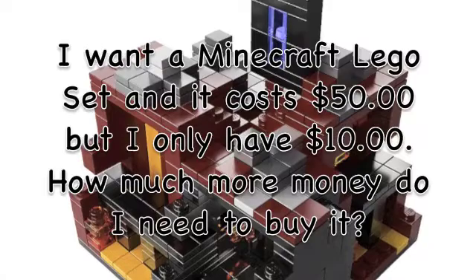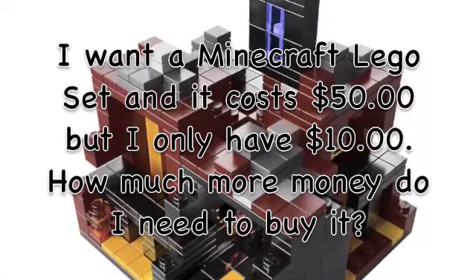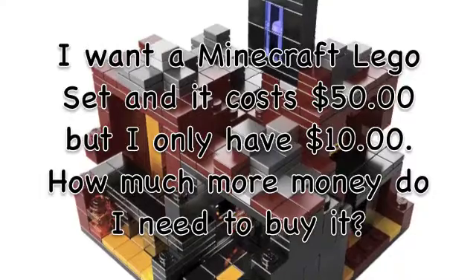I want a Minecraft Lego set. It costs $50, but I only have $10. How much more money do I need to buy it? $41!